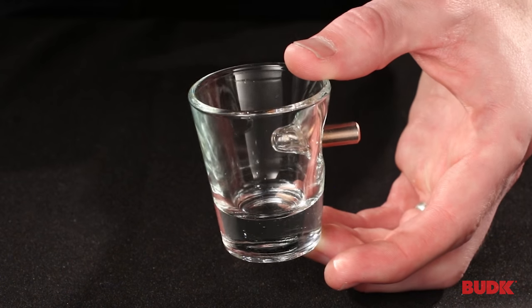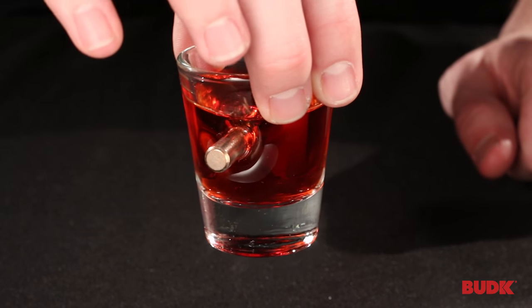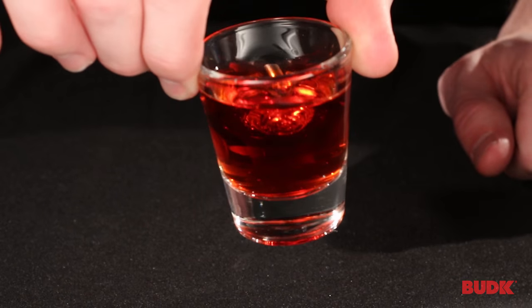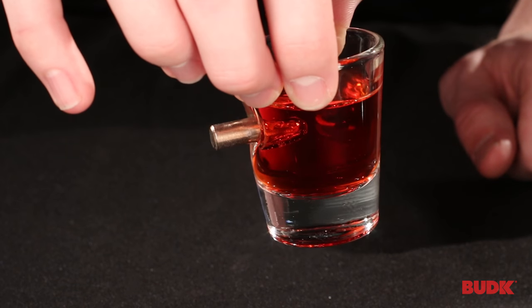Just to give you a quick view of what it's going to look like with some liquid in it, I have prepared a mysterious beverage. So you can get an idea of what that's going to look like when you do have your beverage in it. It still looks really sweet.